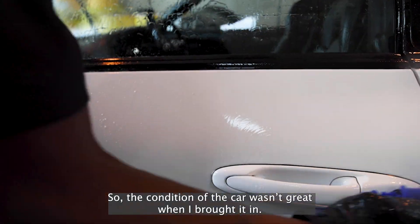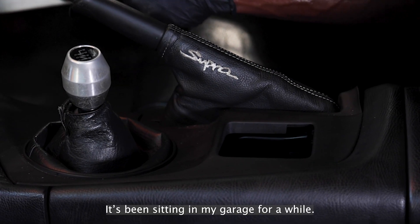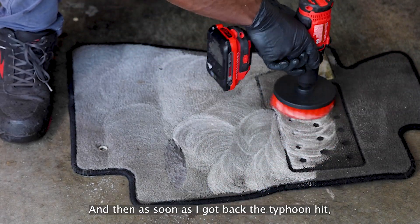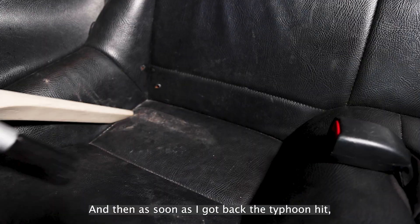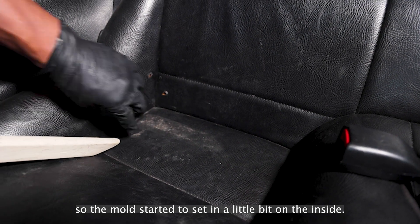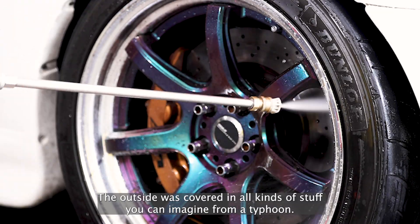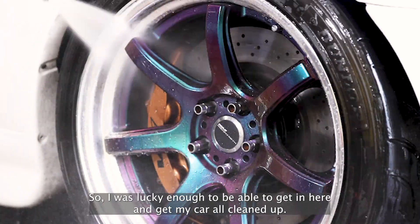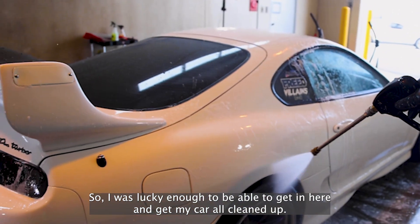The condition of the car wasn't great when I brought it in. It's been sitting in my garage for a while. I was actually on leave in the States for a month and it sat there. And then as soon as I got back, the typhoon hit. So the mold kind of started to set in a little bit on the inside. The outside was covered in all kinds of stuff you can imagine from a typhoon. So I was lucky enough to be able to get in here and get my car all cleaned up.